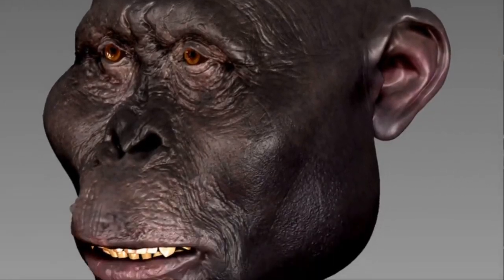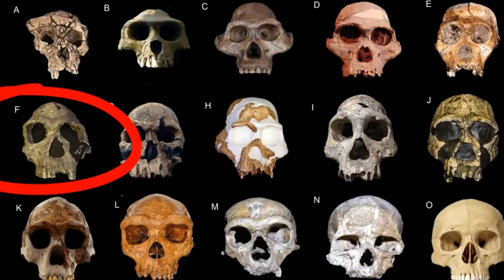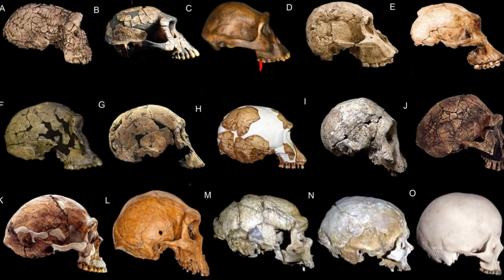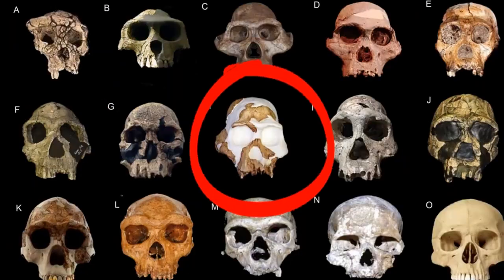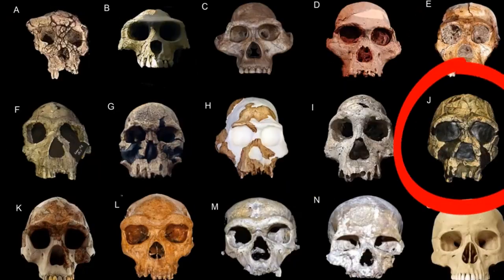Continuing on from the Australopithecines, you have the emergence of genus Homo with Homo habilis and Homo rudolfensis. These are the first guys — still smallish brains, but using tools, making cut marks, et cetera. Depending on who you talk to, Homo georgicus and Homo ergaster, both preceding Homo erectus.